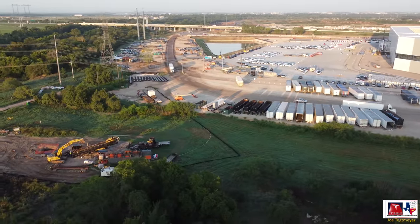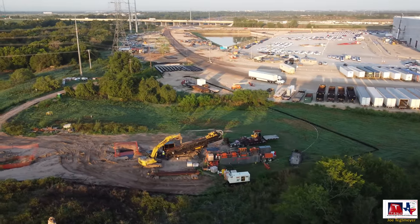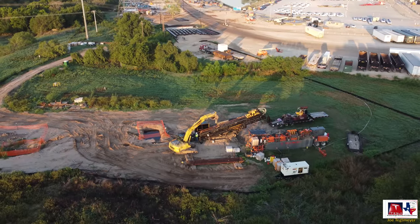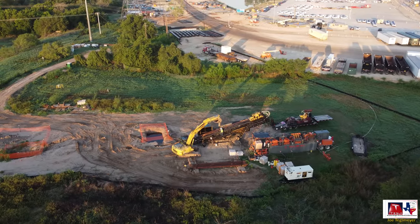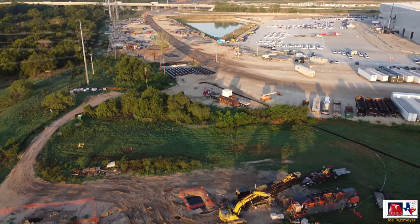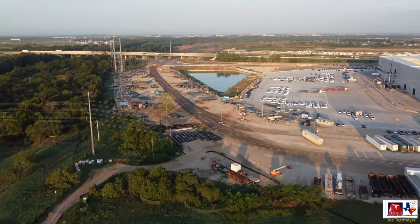I want to show you a closer view of the horizontal drilling operation going on. This is pulling very large pipes from the south of the Colorado River, underneath the Colorado River, to this location, and it will continue to the north at some point — I'll continue to monitor that.